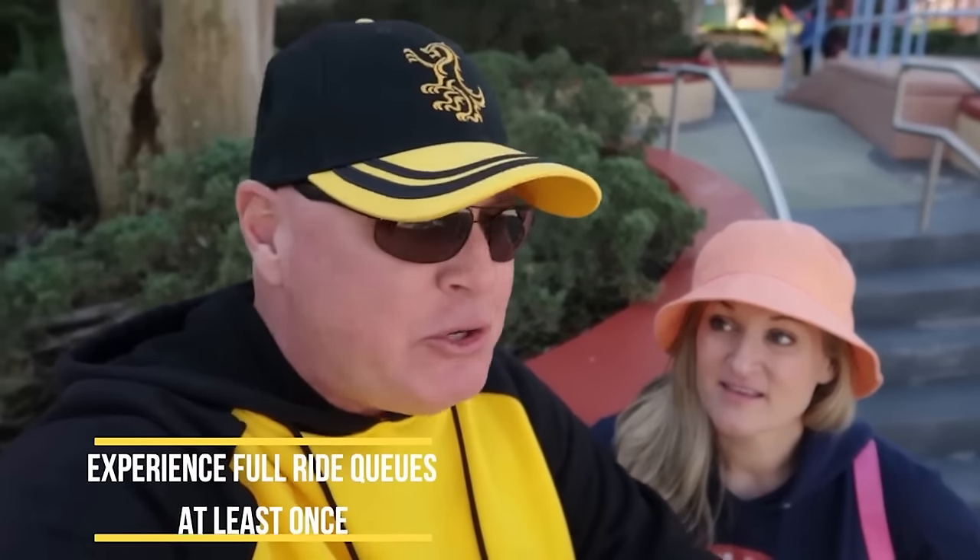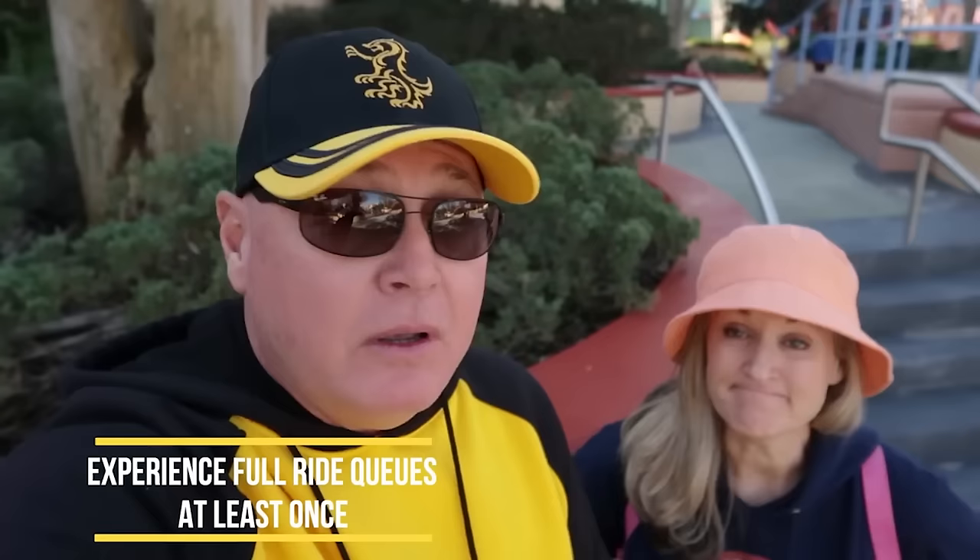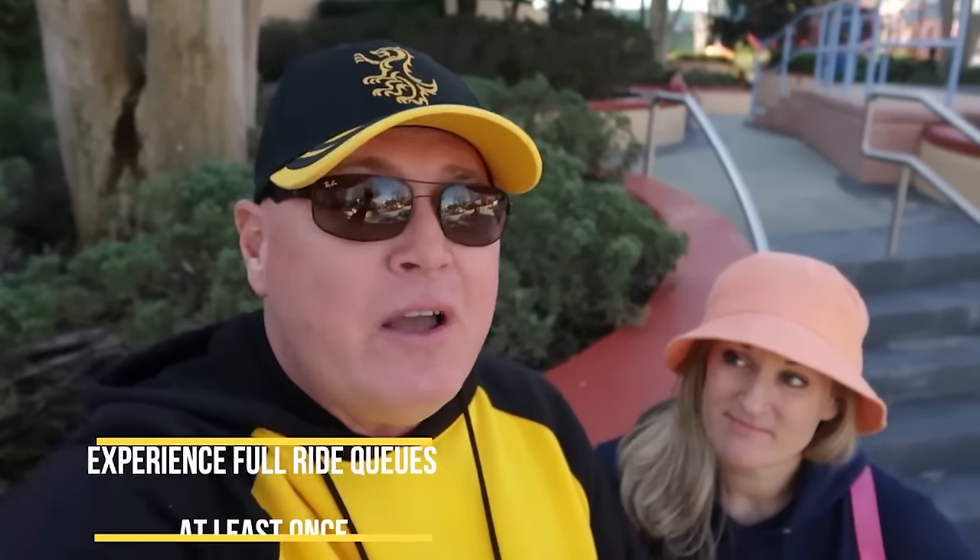The morning tends to be better for utilizing single rider. We also advise: if you've never been on a ride before, go as a family the first time and enjoy the queue — for example, Gringotts has an awesome queue. Once you've ridden it once with the family, then maybe use single rider to cheat the time and just experience the ride itself.